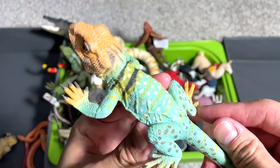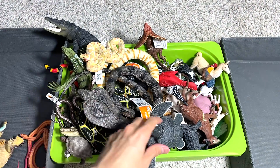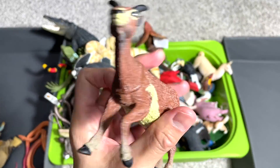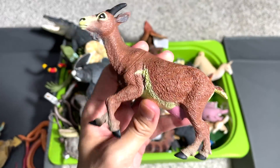And here we have a collared lizard, which is a really beautiful lizard. Let's see what do we have right here — we have a goat. I'm not too sure what is the exact brand or the exact species of this goat.